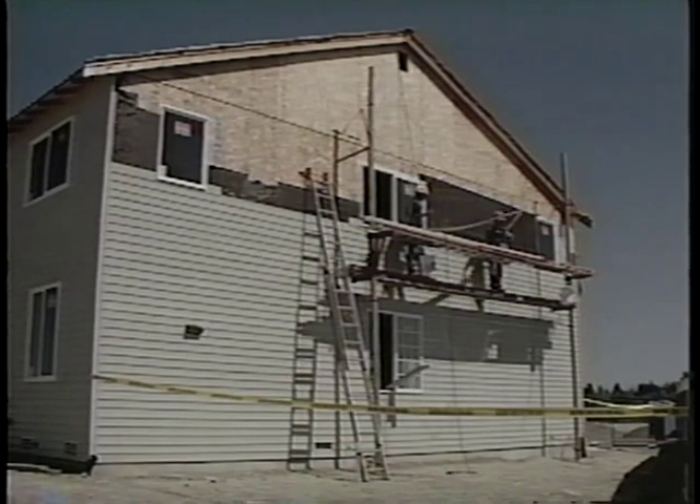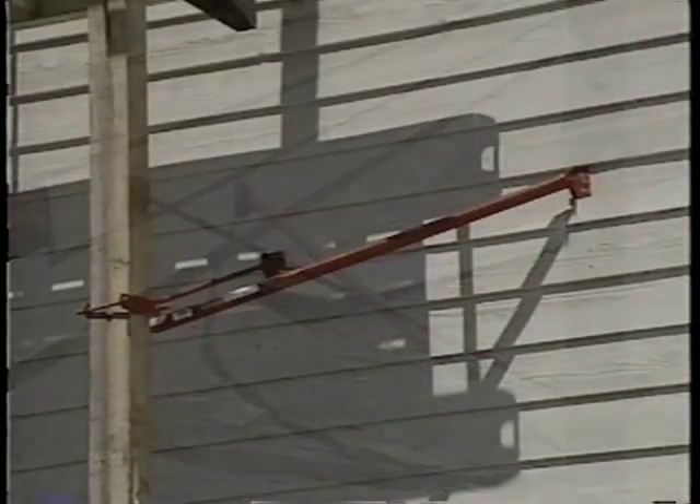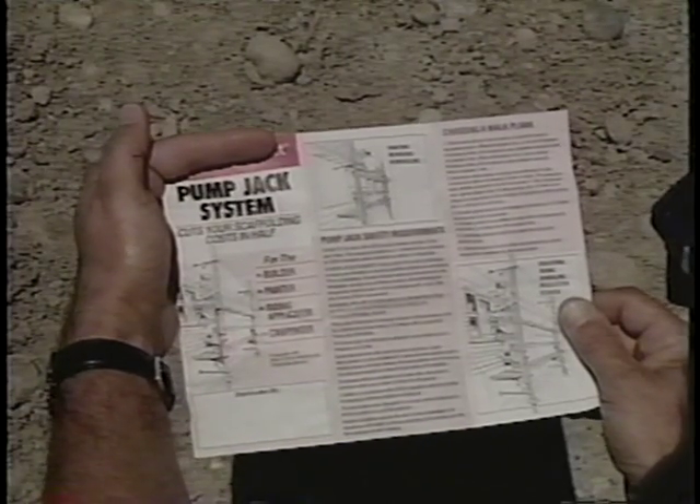If wood pole scaffolding is used, the wood poles must be straight grained and free from large or loose knots or other defects that could impair the strength. Poles should be braced to the structure every 10 feet vertically. When splices are used to make a pole, mending plates must be installed at all splices. If using anything other than manufactured planks, refer to the construction safety standards for allowable spans for scaffold planks. Be sure pump jack brackets are designed for use with wood poles, and follow manufacturer's recommendations.